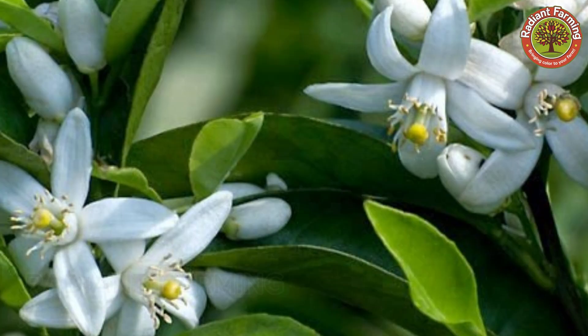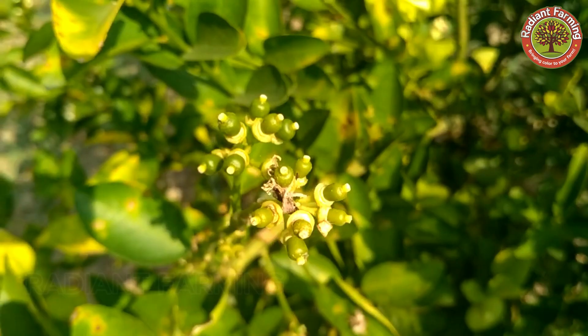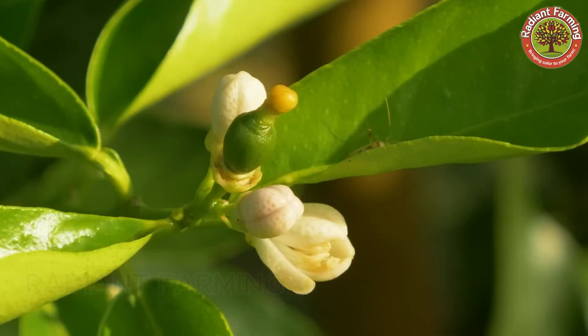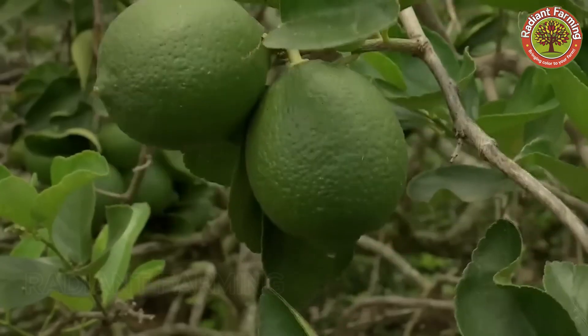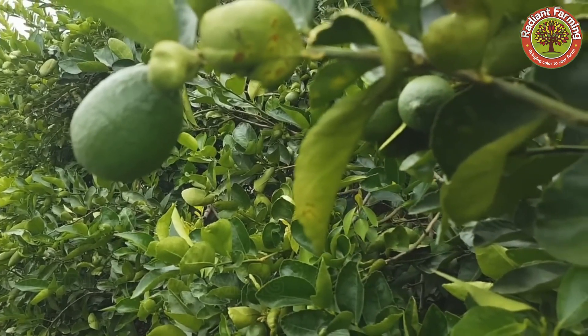In spring, from February to May, lemon trees begin to bloom. After pollination, small lemons gradually form from the withered flowers. They start as pale green fruit and eventually turn dark green with smooth, fragrant skin. In warm climates, the trees may bloom several times a year, allowing for year-round fruit production.